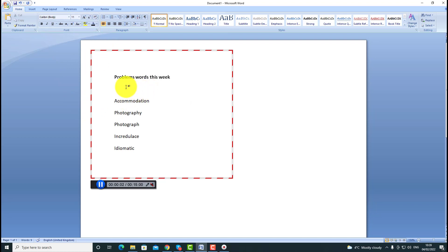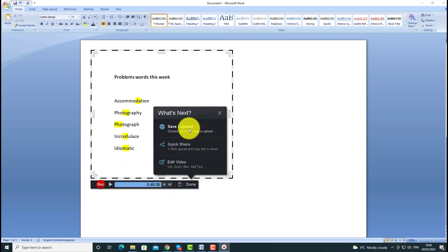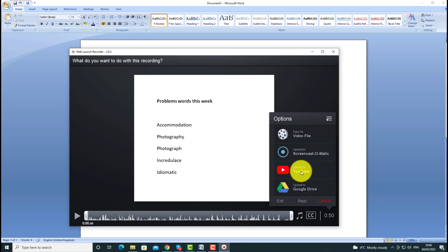I'm going to click on the record button. Remember: whatever you do on the screen gets recorded. 'Okay guys, these are the difficult words for this week that I want you to practice the pronunciation of. First word: accommodation — don't forget the stress is on the fourth syllable: acCOmmodation. Next word: photography — stress is on the second syllable. Photograph — stress is on the first word. Note that we say phoTOgraphy but we say PHOtograph. Next: incredulous — stress is on the second syllable. And idiomatic — stress is on the third syllable. Let's quickly go through those again: accommodation, photography, photograph, incredulous, idiomatic.'